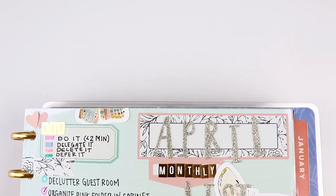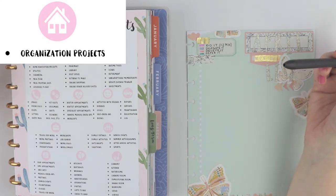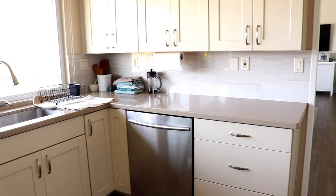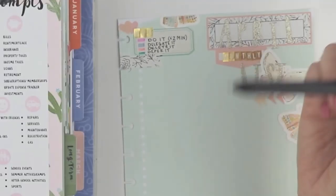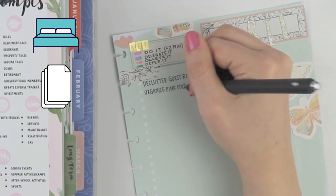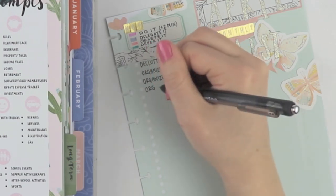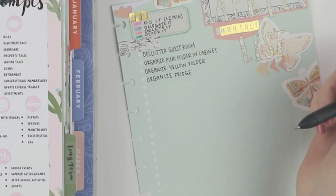The first category is home organization projects, and I'm asking myself what kind of organization projects do I need to work on. In my mind I'm running through the different rooms in my house to stir up thoughts. I need to declutter the guest room, there is some paperwork in my craft room that I need to organize, and I need to organize the fridge.